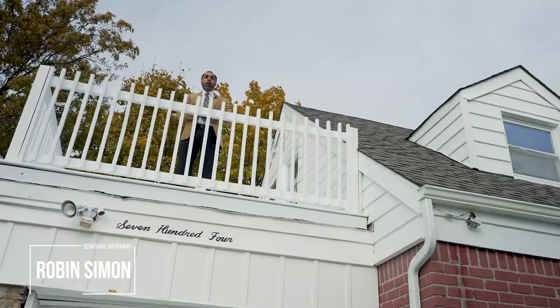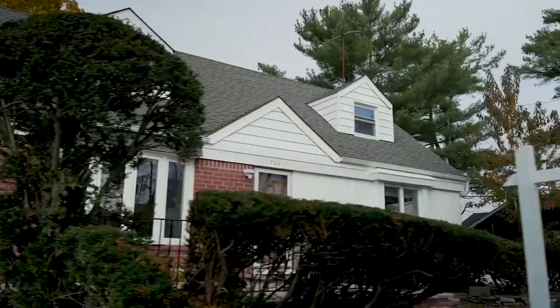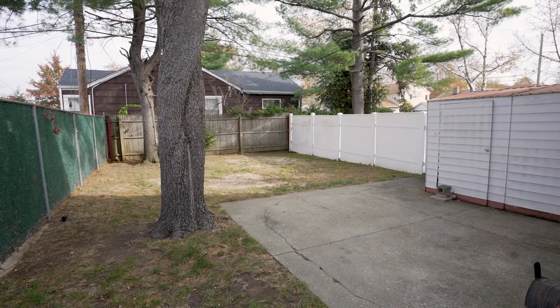Hi, I'm Robin Simon. Welcome to 704 Doblin Street. Welcome to this charming, move-in-ready, wide-line cape nestled in the heart of Elmont.